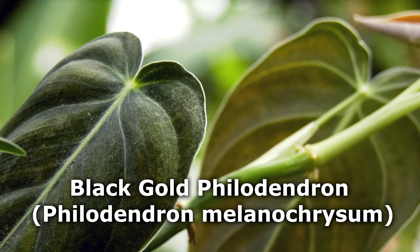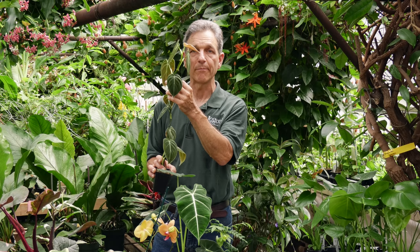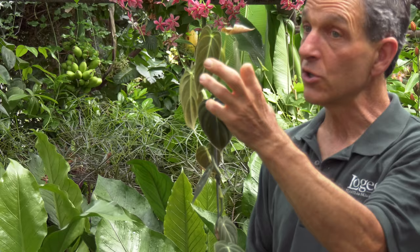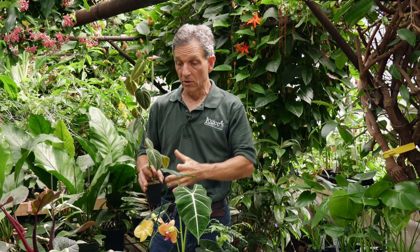This has become very popular. We've had this around forever here at Logee's. This is Philodendron melanocrysum, the black philodendron, and it's a climber — you can see it's going vertical. Generally, if you're growing this as a specimen, I would stick it on a board or a plank behind it because it wants to go up. These are juvenile leaves.